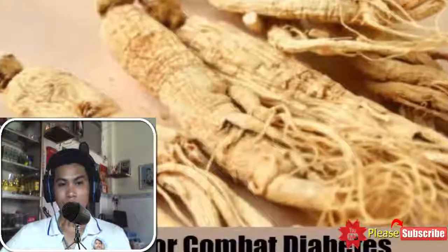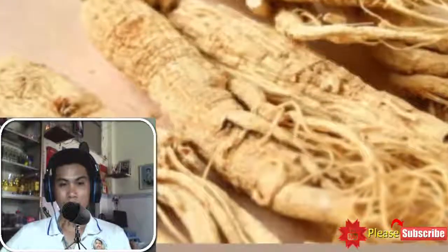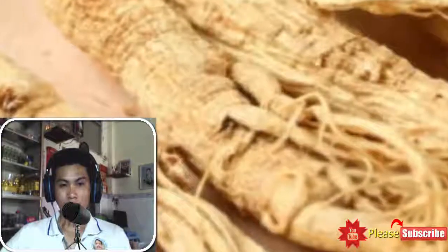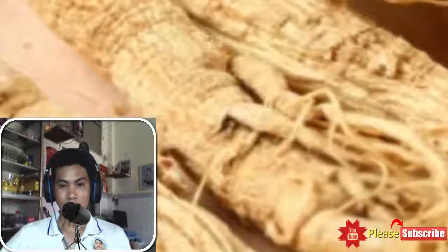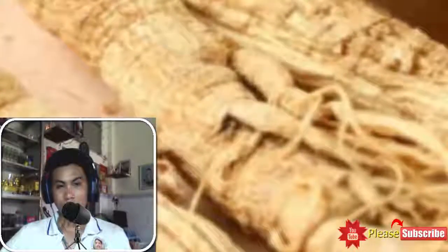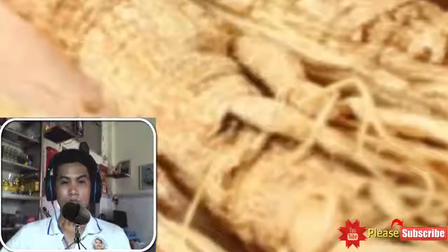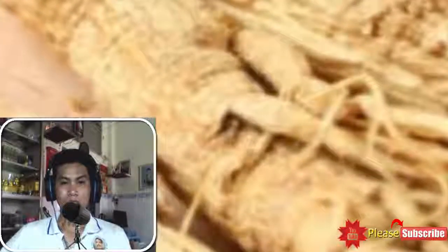Sixth, Ginseng. Ginseng is an important Chinese herb used in the treatment of diabetes. This immune-boosting herb aids in slowing down the absorption of carbohydrates and boosts the pancreas's ability to produce more insulin. This herb also enhances the number of insulin receptors and reduces sugar levels in the blood.